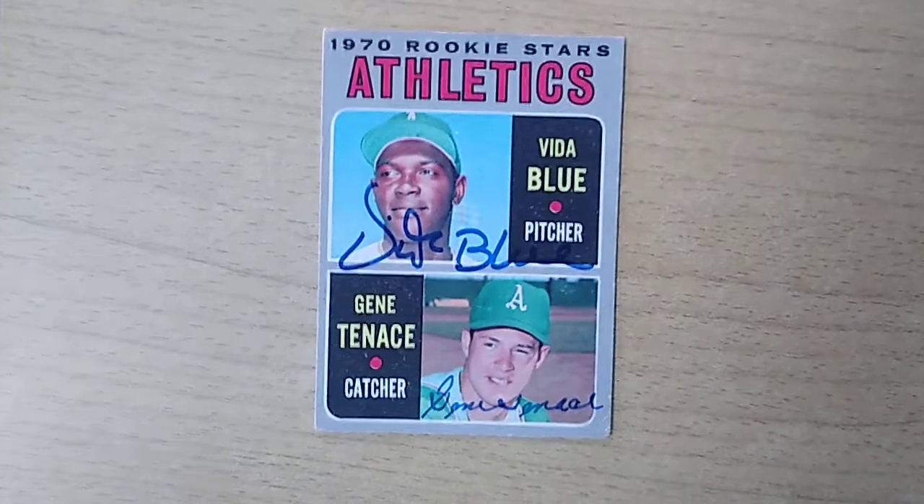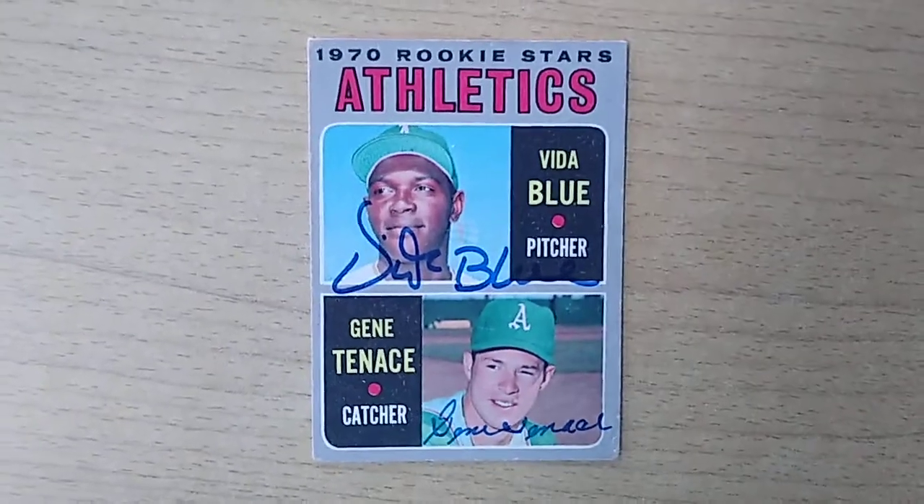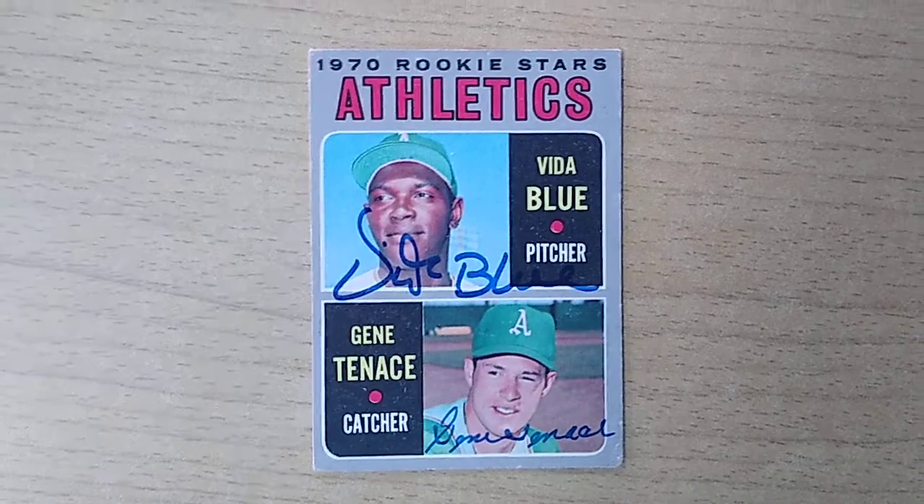But this is one of my favorite cards. It has both of these great A's legends as their rookies — Vida Blue and Gene Tenace.